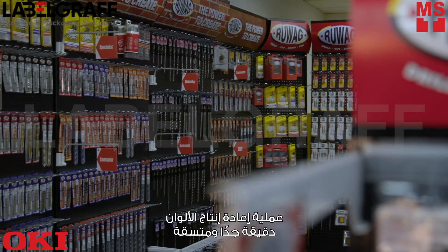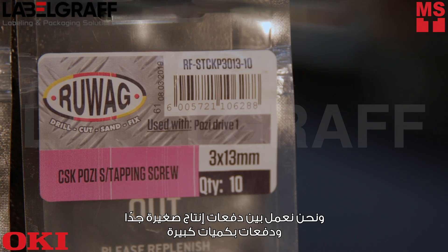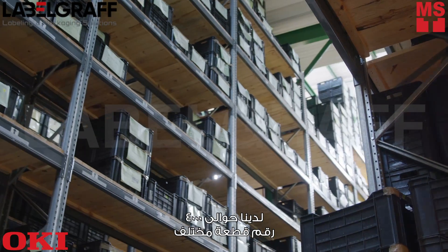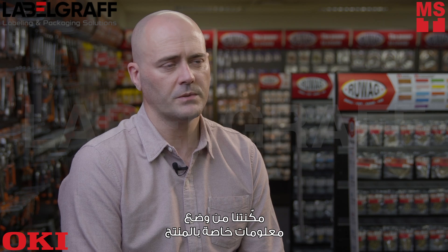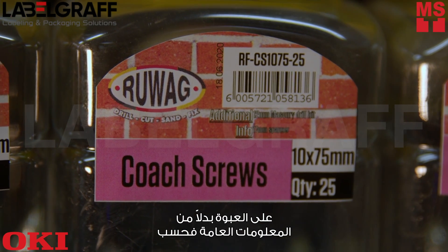The color reproduction is very accurate and consistent, and we also vary between very short runs and big volume runs, and the Occy can accommodate both of those. We've got about 4,000 different part numbers that all need customized labels, so the flexibility the Occy has given us is to be able to put product-specific information on the packaging instead of just generic information.